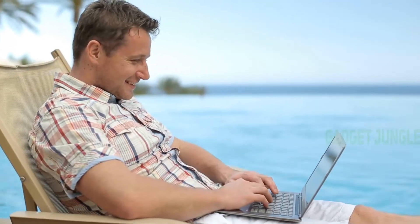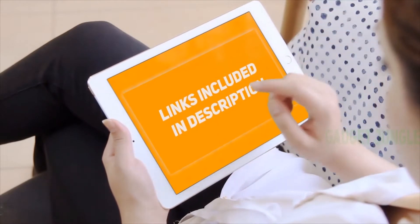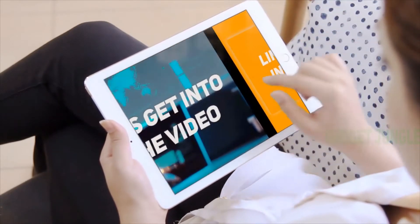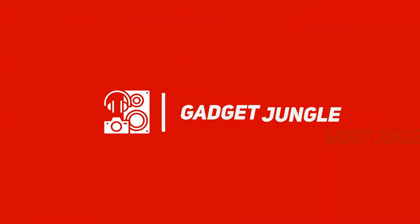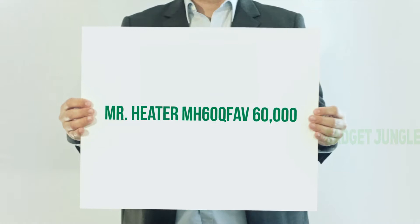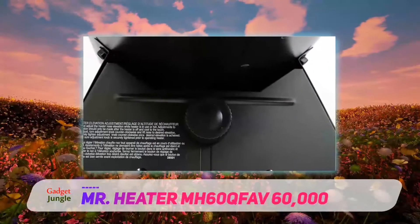Hi guys, welcome back to my channel. I've included product links in the description to find the most up-to-date pricing. Stay tuned and let's get into the video. Mr. Heater MH60QFAV — 60,000 BTU propane garage heaters.